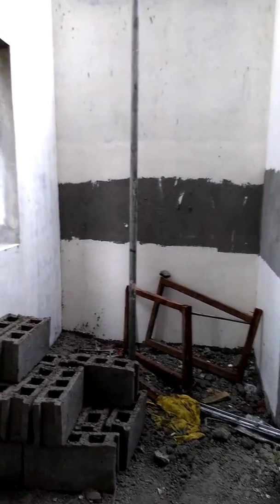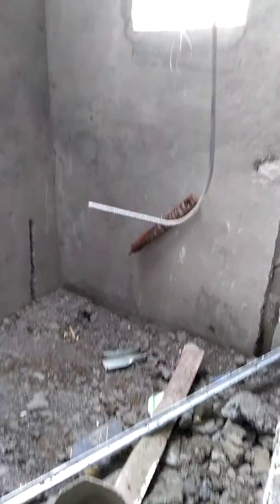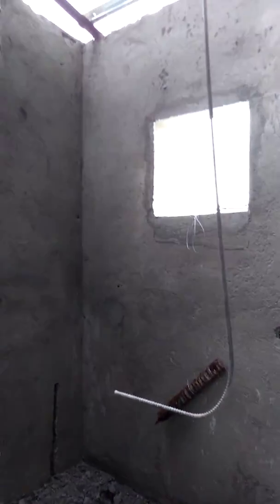And this will be the lavatory — the CR at the first floor.